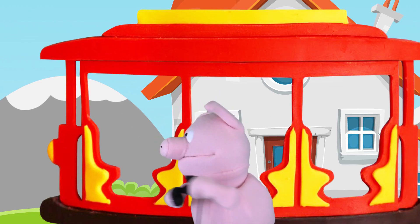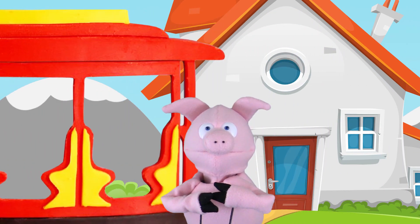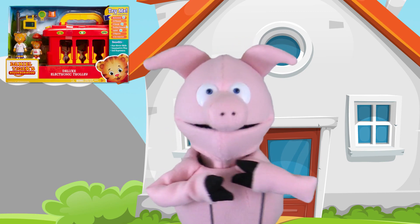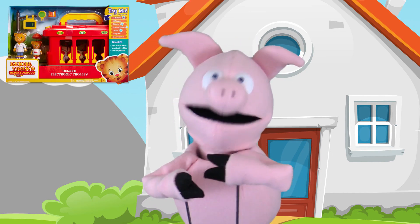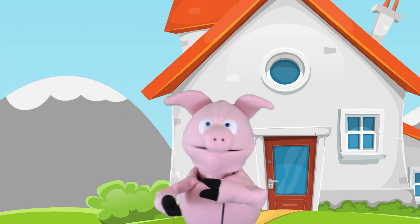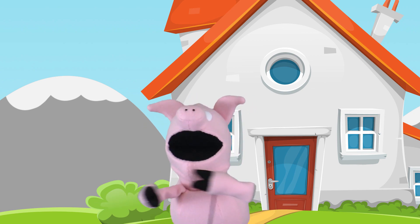Thanks for the ride, trolley! Today I'll be reviewing the Daniel Tiger Deluxe Electronic Trolley Set. It's the next best thing to riding the real one. So put on your red sweater and shoes and come along with me to the toy room!